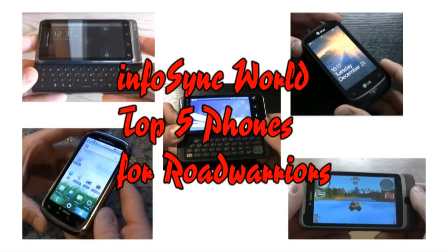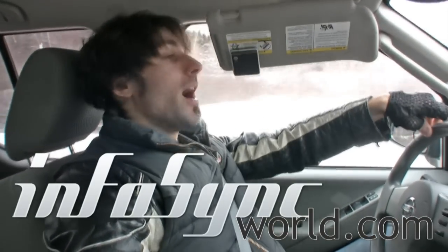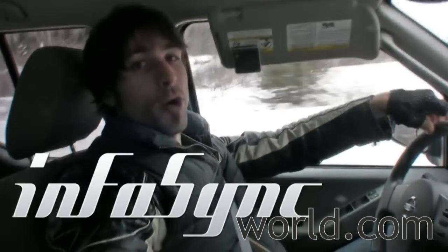This has been InfoSync World's roundup of the top five road warrior phones of the wintertime. For the full reviews of all these phones, go to www.infosyncworld.com. I'm Mike Perlman signing out from the Thunderdome.